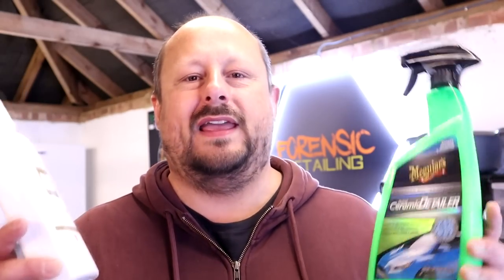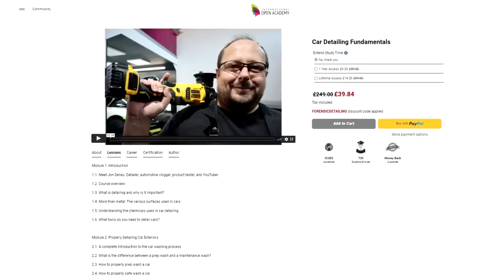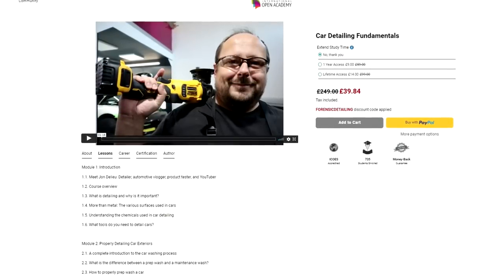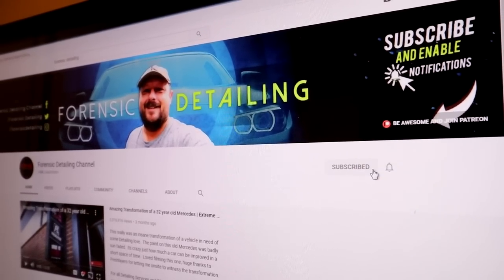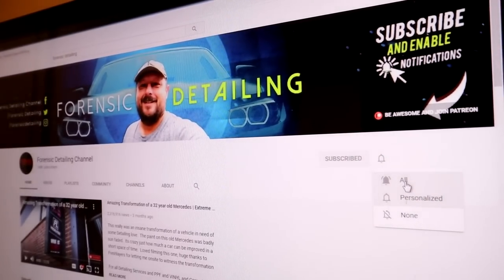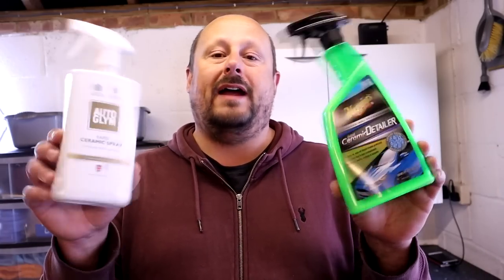Welcome back to the channel, guys. Before we get started, do not forget that we have a new online training course available if you're new to detailing, want to learn how to machine polish and decontaminate and wash a car carefully. Six modules spread over four hours and 23 minutes, online course with exams at the end of each module. Check out the link in the description which has a discount already applied, where you can get the course for £39. Right, let's get started with this comparison, guys.